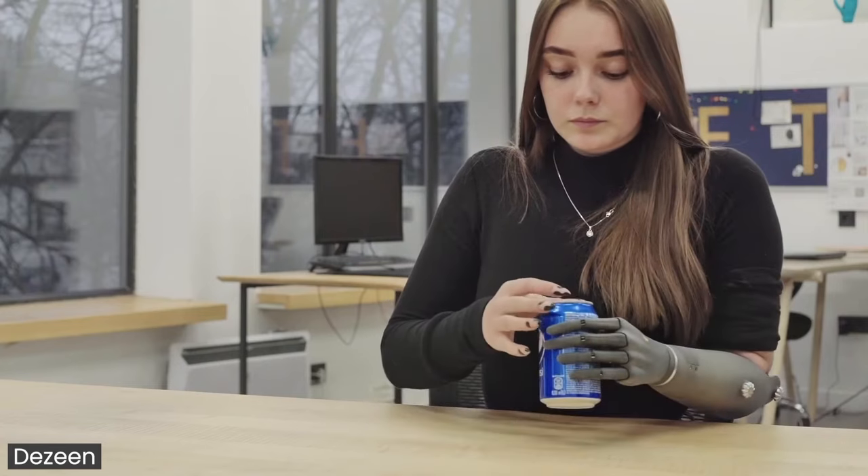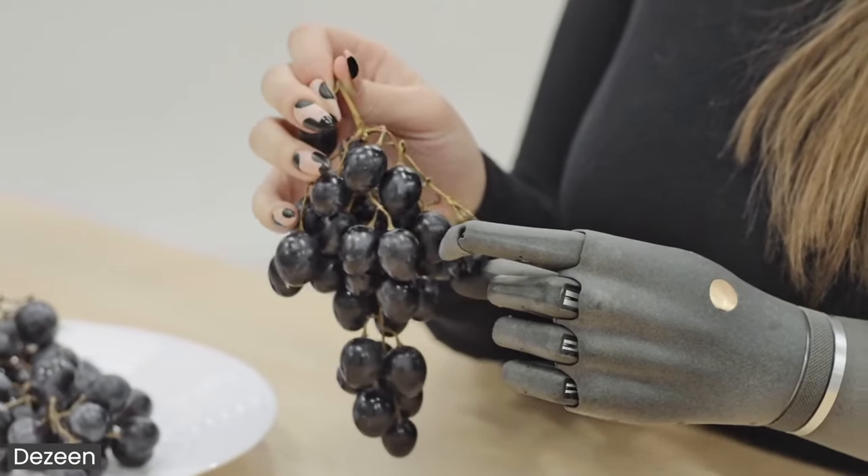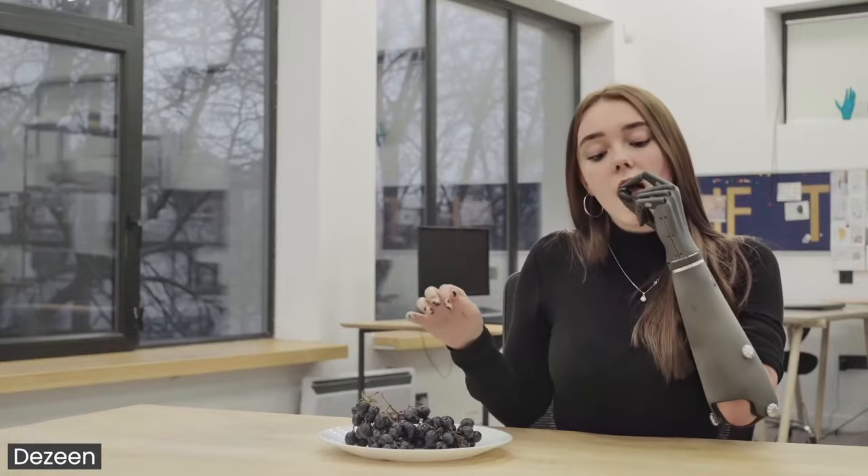They don't require much training, and this saves users from additional stress and frustration of adapting to an artificial body part. However, there are even more exciting advantages of such high-end prosthetics waiting to be unlocked.